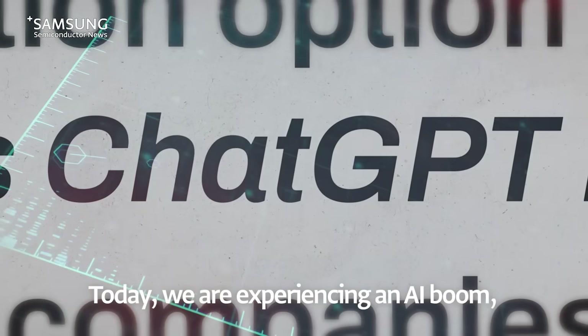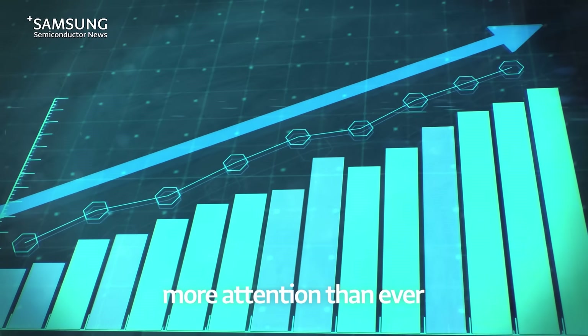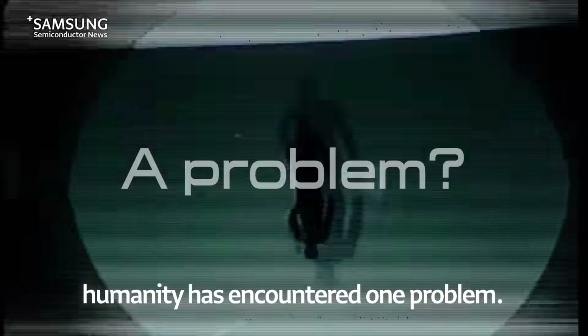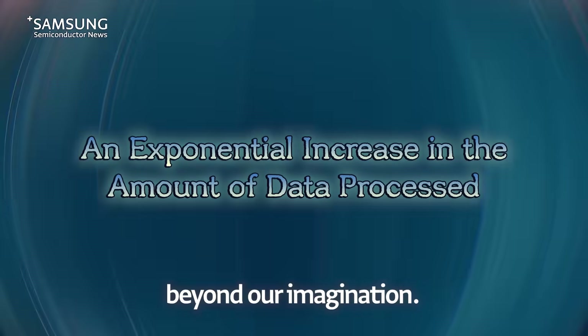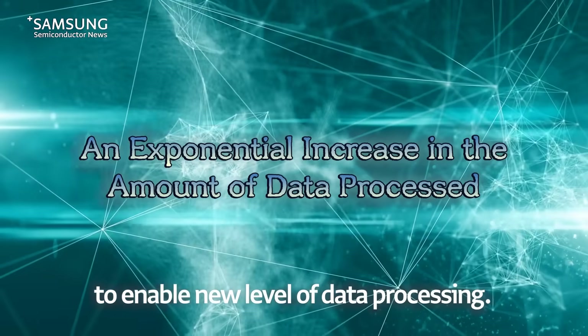Today, we are experiencing an AI boom, with AI technologies generating more attention than ever and affecting our everyday lives. In the midst of this progress, humanity has encountered one problem as the AI era has become a reality: the amount of data to be processed has grown far beyond our imagination. This means that we need new methods to enable a new level of data processing.